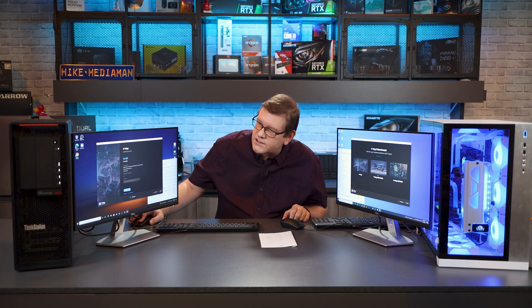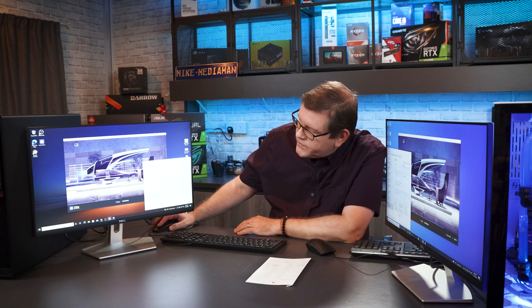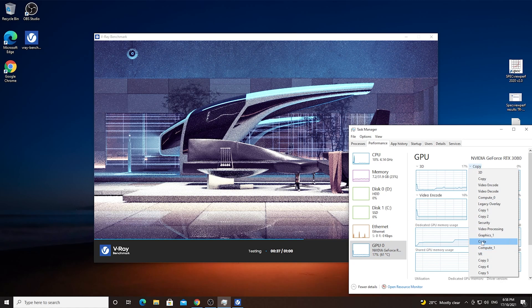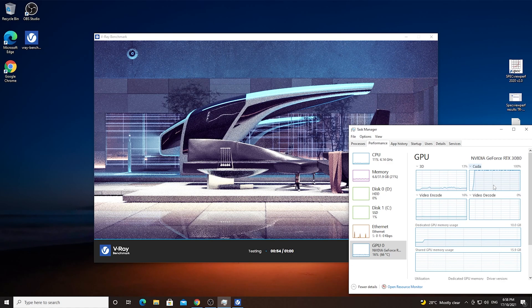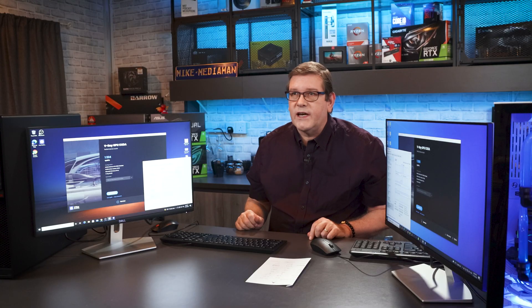Let's switch over to GPU testing to see if there's any difference — they should generally run approximately the same. With the Task Manager open, you can see the CPU is using very little, but switching to the CUDA graph shows both GPUs running at 100%. The 5900X scores 1,300 and the Threadripper Pro scores 1,324. They're very close, but this is one test where the Threadripper edged out the 5900X by a very narrow margin.